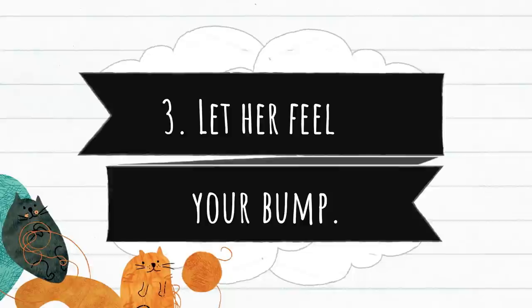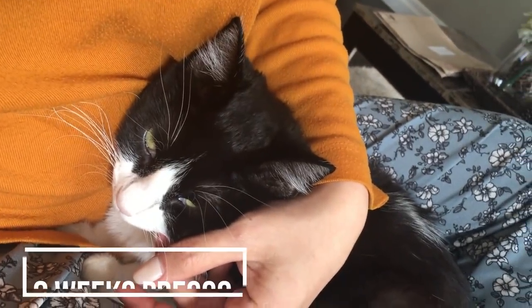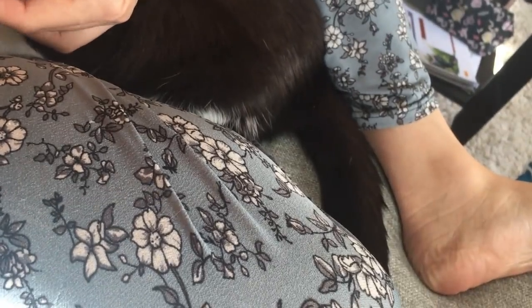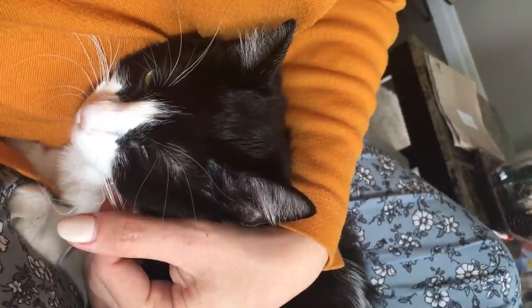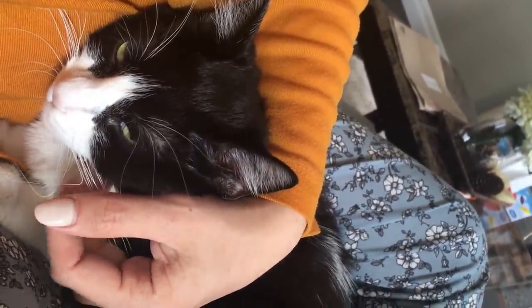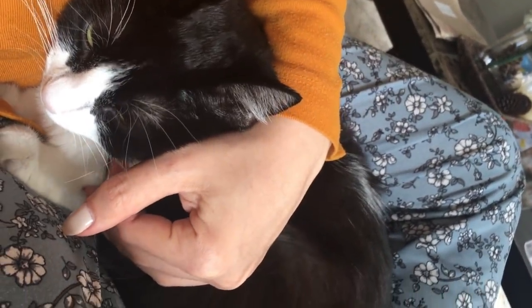Number three, let her feel your bump. We all know that cats have a heightened sense of smell, so I took this opportunity to let her listen to my belly and let her understand what's going on. We were watching TV with my husband, so I asked her to hop onto the couch and put her ears to my tummy. I'm pretty sure she understands that someone is about to come and she better prepares for it.